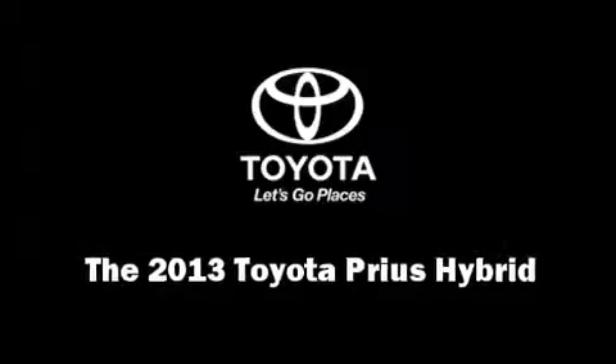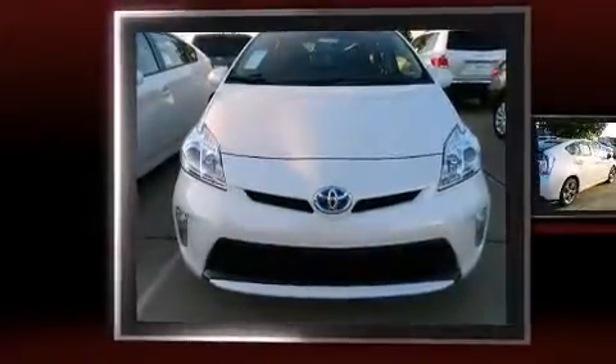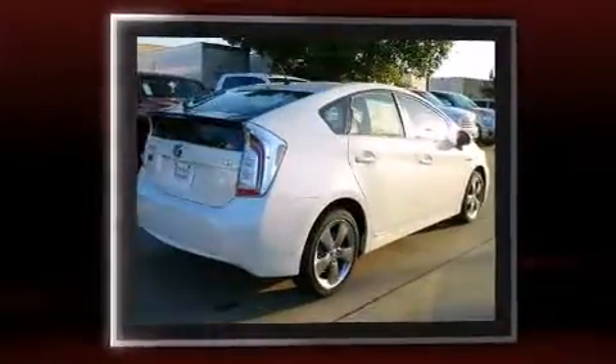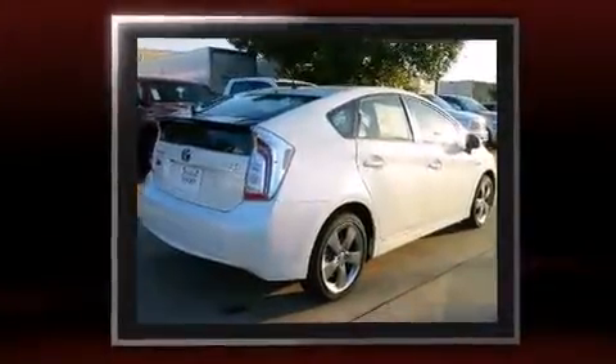Discerning drivers will appreciate the 2013 Toyota Prius. It features an automatic transmission, front-wheel drive, and a 1.8-liter four-cylinder engine.